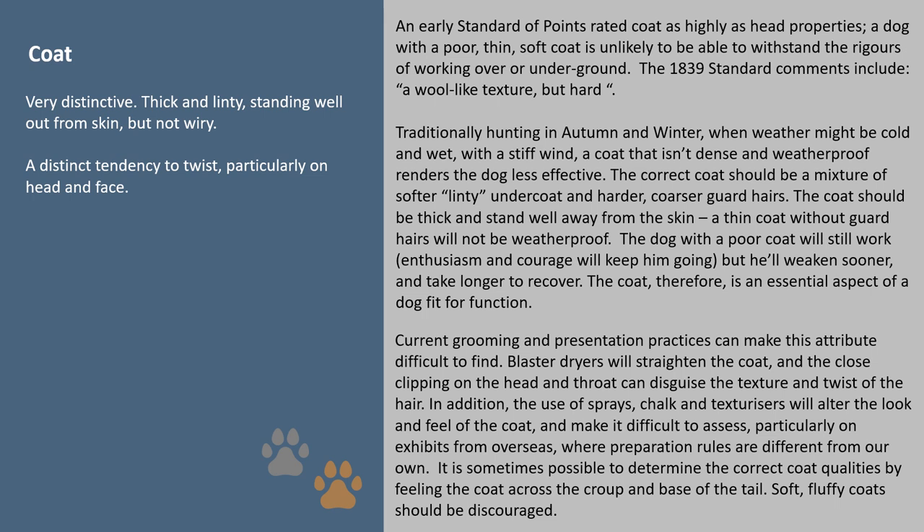Current grooming and presentation practices can make this attribute difficult to find. Blaster dryers will straighten the coat, and close clipping on the head and throat can disguise the texture and twist of the hair. In addition, the use of sprays, chalk and texturizers will alter the look and feel of the coat and make it difficult to assess, particularly on exhibits from overseas where preparation rules are different from our own. It is sometimes possible to determine the correct coat qualities by feeling the coat across the croup and base of the tail. Soft, fluffy coats should be discouraged.